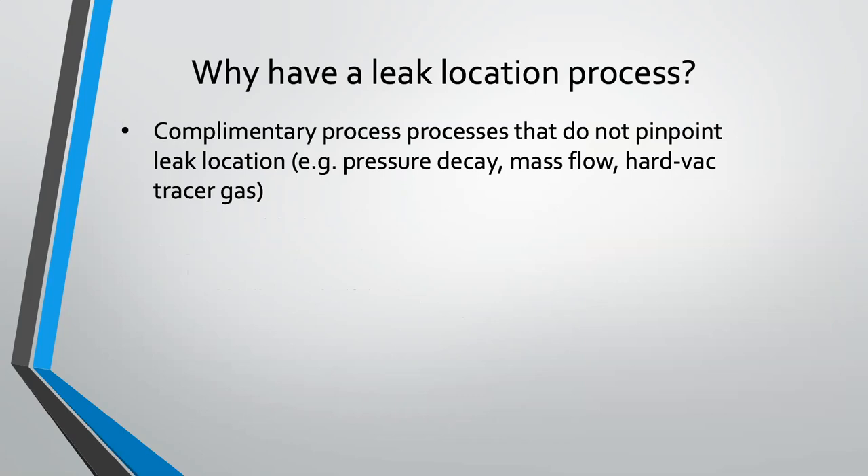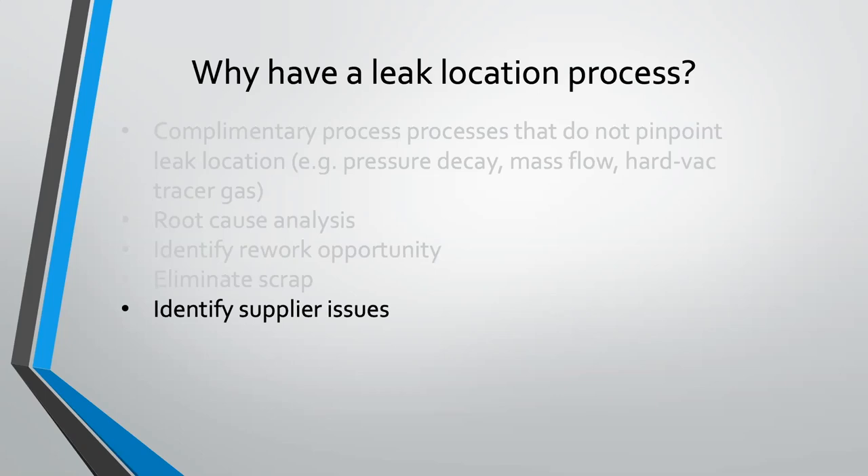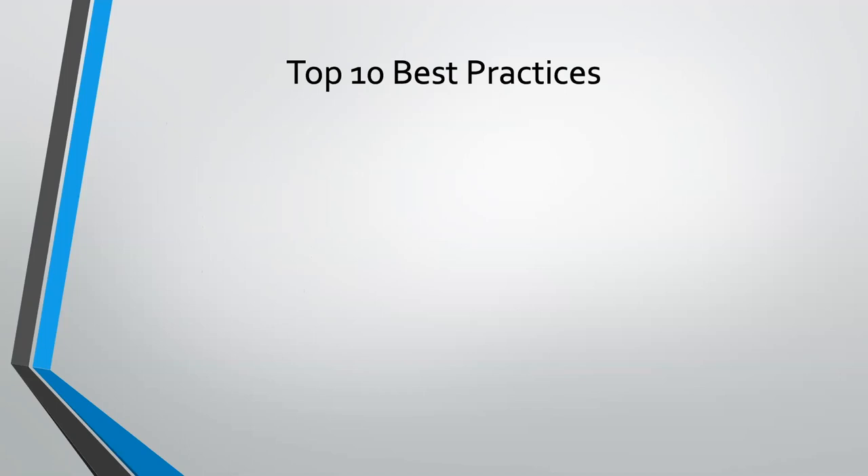Why would you have a leak location process? Often it's a complementary process to another process. Even if you can't rework your part, you probably want to do a root cause analysis to know where your quality issue is — is it in a casting from a supplier? Maybe that's a supplier quality visit. If you can rework your part — rebraze it, insert a new gasket, tighten a fitting — you want to know where the leak is quickly so you can do that rework, eliminate scrap, and identify supplier issues.